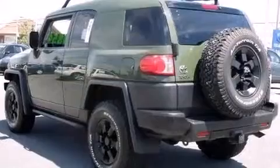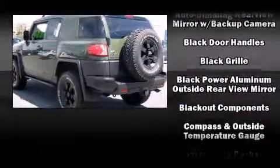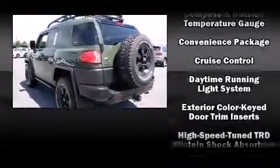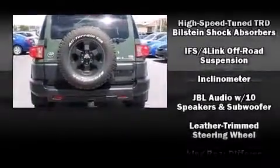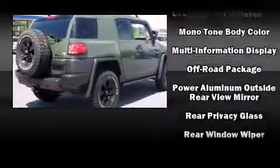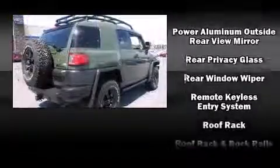Toyota infused the interior with top-shelf amenities such as one-touch window functionality, variably intermittent wipers, skid plates, and air conditioning. Side-curtain airbags deploy in extreme circumstances, shielding you and your passengers from collision forces.